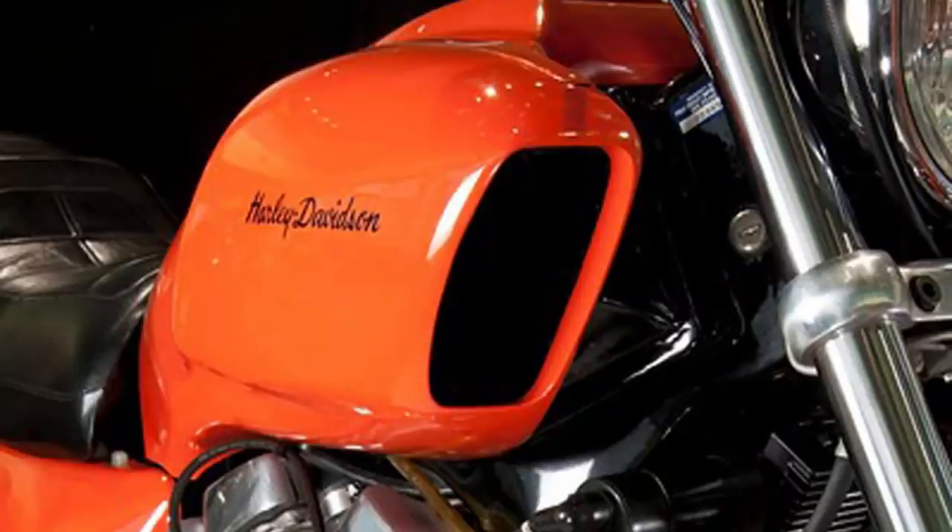What they did was take the radiator and lay it flat under the seat. Laying it flat under the seat is all well and good, but how's it going to get air? This led to these crazy bodywork designs with big scoops on the front of the bike, which kind of looks like a V-Max. The scoops would draw air to the radiator when running down the road, and when sitting still, an electric fan was going to be put in place to help keep airflow through the radiator.